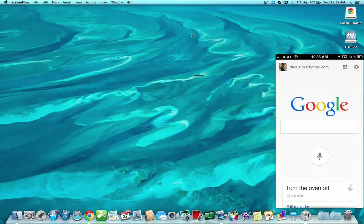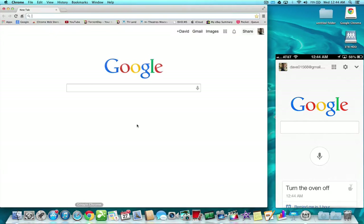Now, Google took it one step further by releasing a Google Chrome extension called Google Voice Search Hotword. You can see it here, and all you have to do — basically just like with the iOS app — you could say, 'Okay Google.'